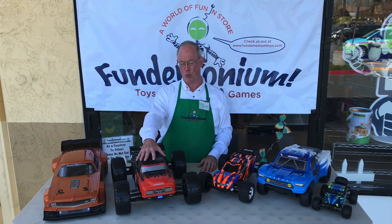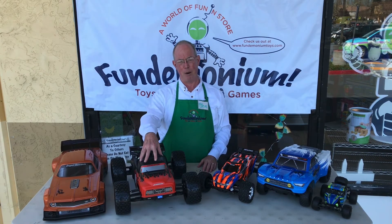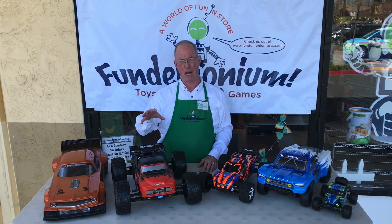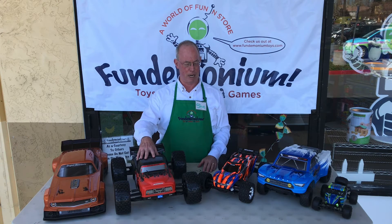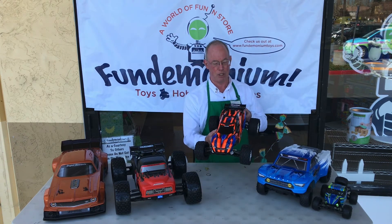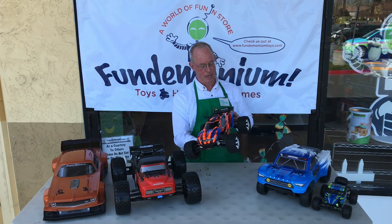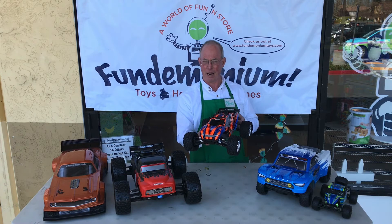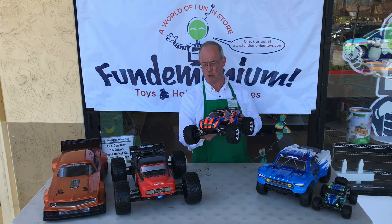That's the same for this guy, the Team Corally Dementor stunt truck. It will do 70 miles an hour and it's a 1/8th scale car. So again, 70 miles an hour times 1/8th scale is like a real truck going down the road at 560 miles an hour. Here's a popular one for us — this is the Traxxas four-wheel drive Rustler. This car will do over 60 miles an hour, and at 60 miles an hour, this is a 1/10th scale car, and that's like driving something at 600 miles an hour if it were a real car. That's just crazy, crazy fast.